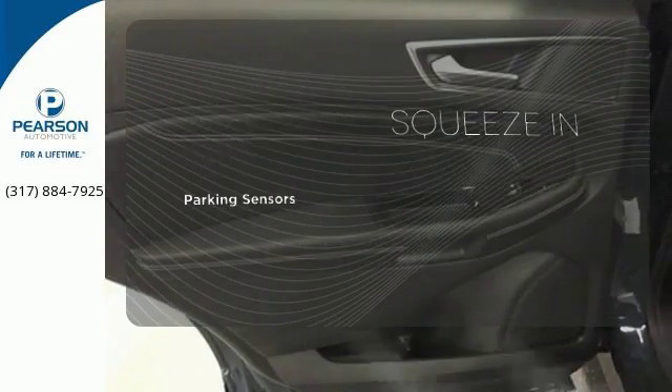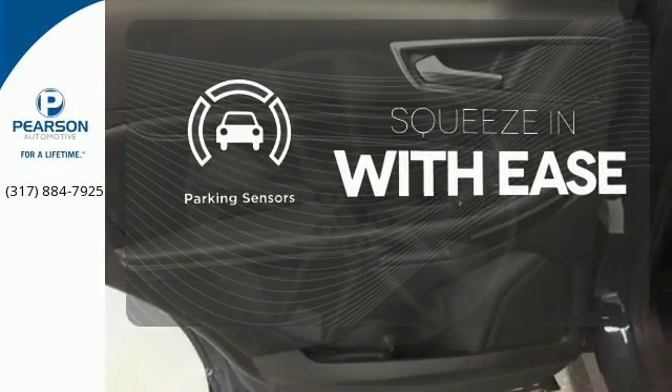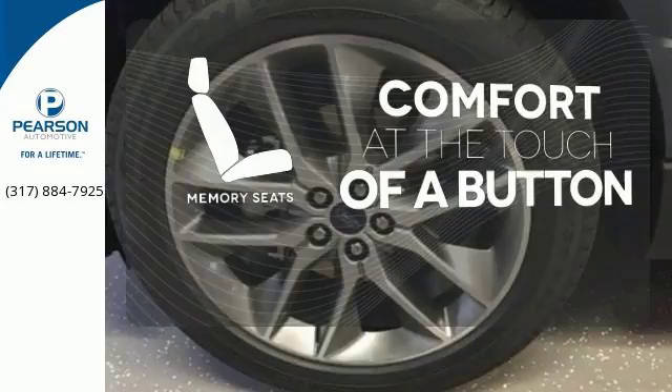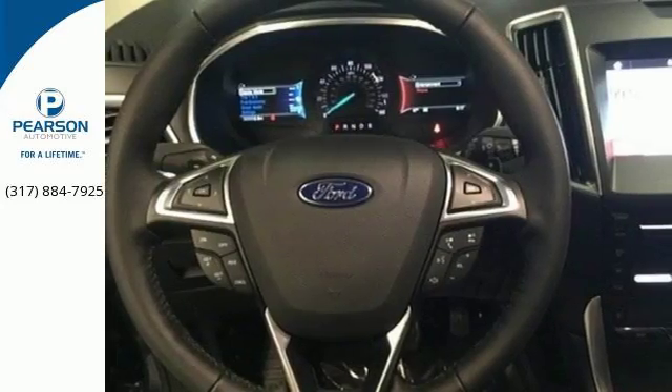The parking sensors let you squeeze into tight spots with ease. Get comfortable with the touch of a button thanks to the memory seats. It's spacious, innovative, and just plain fun.